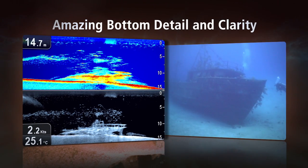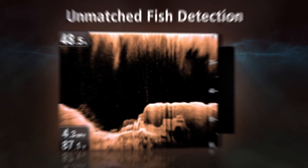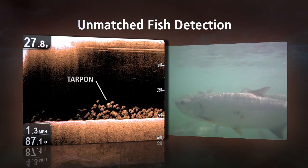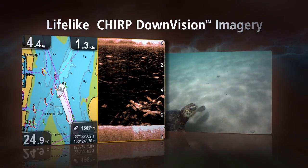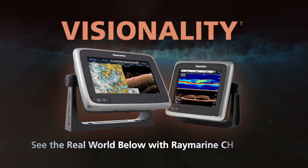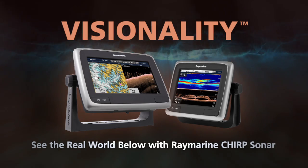See why boaters, fishermen and divers around the world are amazed by the detail and clarity, and how incredibly easy Chirp Downvision makes it to identify bait fish and game fish, even if they're hidden by bottom structure. Once you see it, you'll become a believer too. So stop fishing with regular sonar, and experience visionality only from RayMarine.